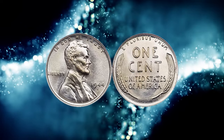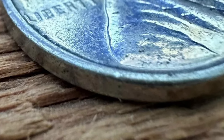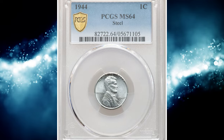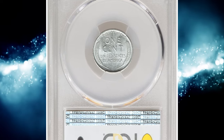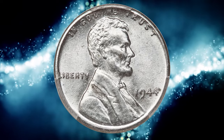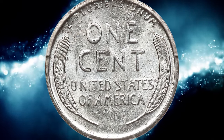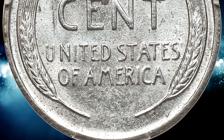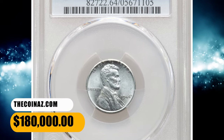Number 6: 1944 Steel Cent. A companion off-metal error to the 1943 Bronze Cent, the 1944 Steel Cent was produced when the mint switched to copper planchets made from recycled shell casings in 1944. There are two possible ways that 1944 steel cents were struck at the Philadelphia Mint: either old 1943 steel planchets or steel blanks intended for foreign coinage slipped into the production line. There are 25 to 30 known Philadelphia coins, seven known from Denver, and only two known from San Francisco. The most valuable sale was an MS64 gem sold for $180,000 at Heritage Auctions.